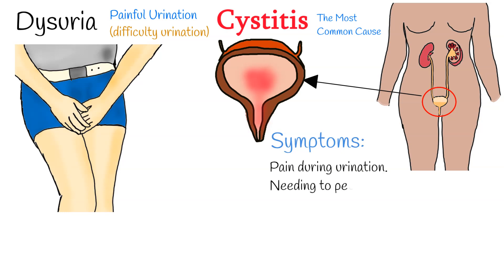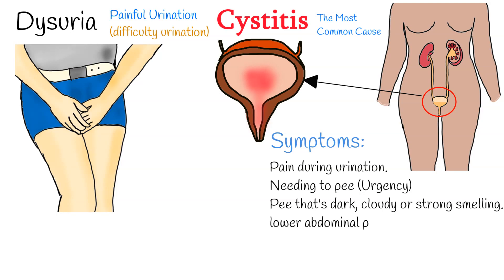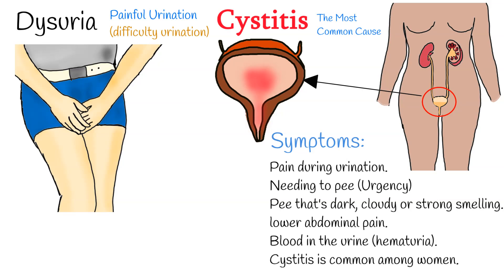Symptoms of cystitis include pain, burning or stinging when you pee, needing to pee more often and urgently than usual, pee that is dark, cloudy or strong smelling, lower abdominal pain, and sometimes blood in the urine — hematuria.